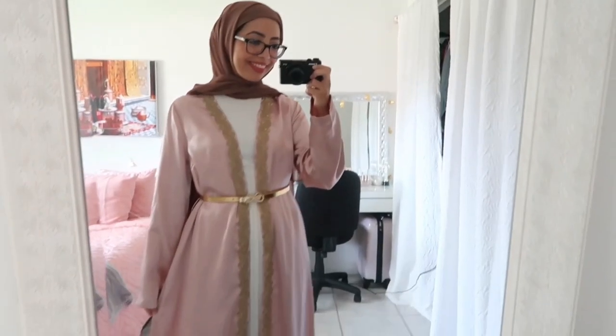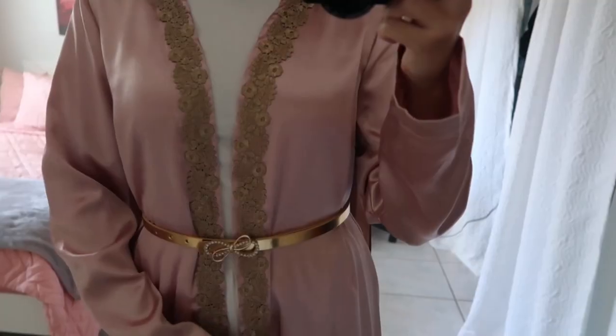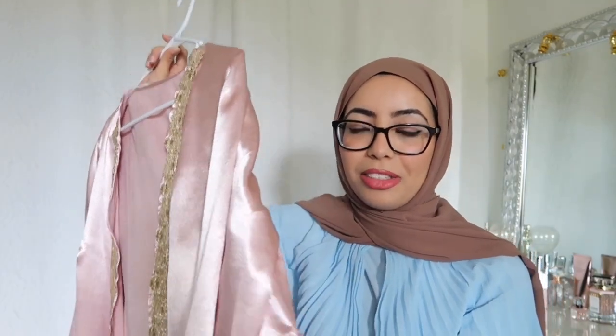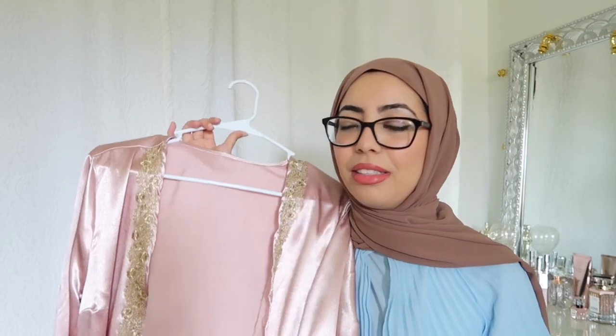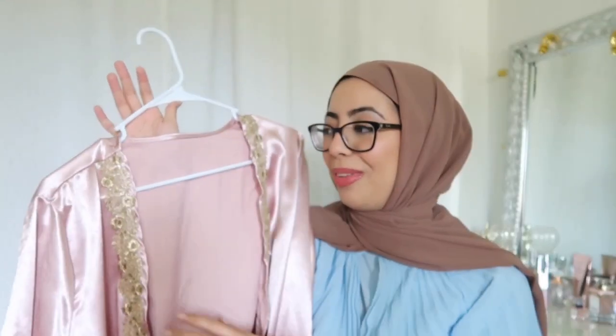It comes all the way down to the bottom and it also comes with a belt. When I put it on I was like, I don't need this belt — but then when I tried the belt on with it, it looks like a Moroccan kaftan. It's literally chef's kiss. It doesn't have any sort of slits. It has loops so you can put the belt in, and what I decided to pair it with is a white shirt and a white skirt, and it just looked absolutely gorgeous. Definitely one of my favorite items from the haul.